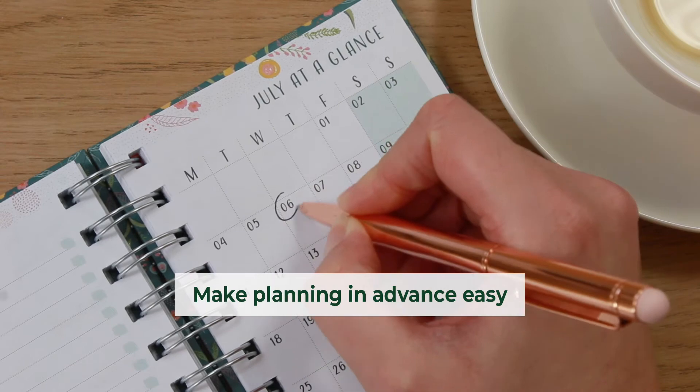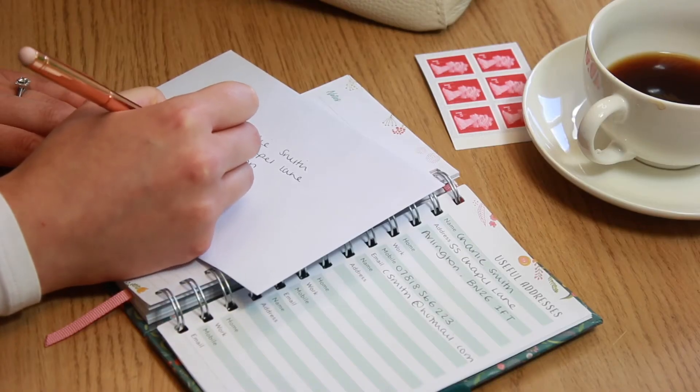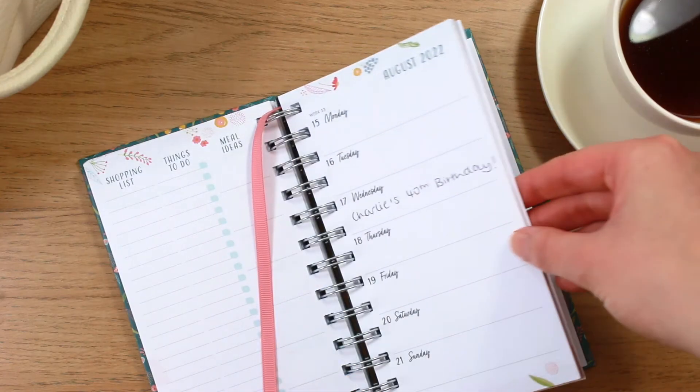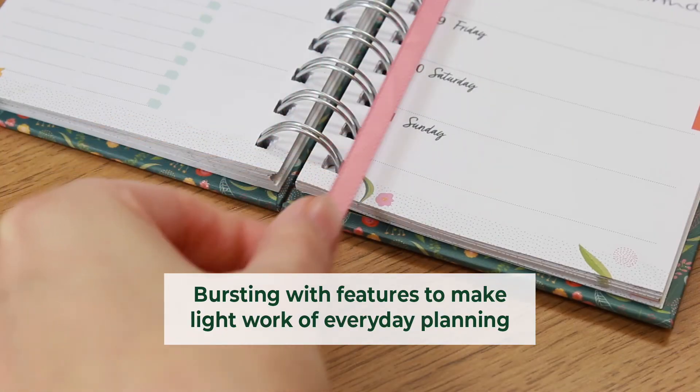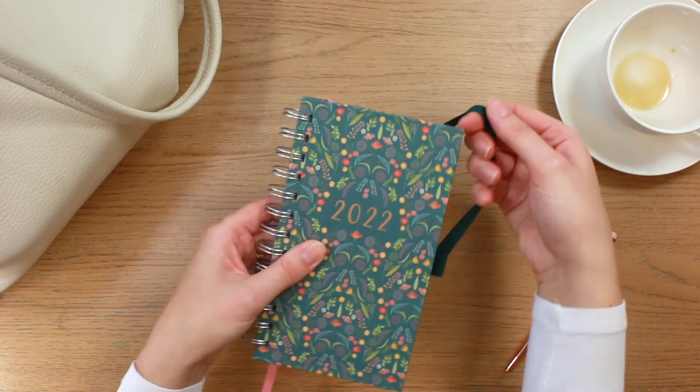Keep track of your busy schedule with a clear overview of the month ahead and rest assured that your most important contacts will always be close to hand, so you can sit back and relax knowing you have everything you need to plan at home or on the go.